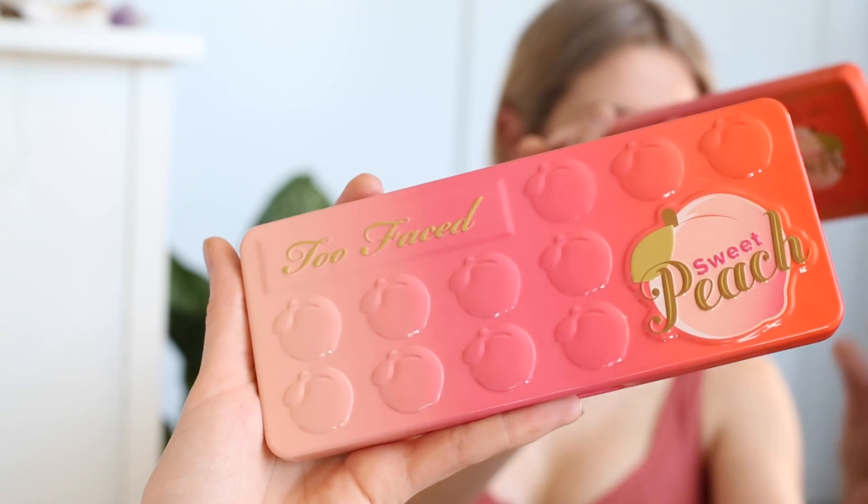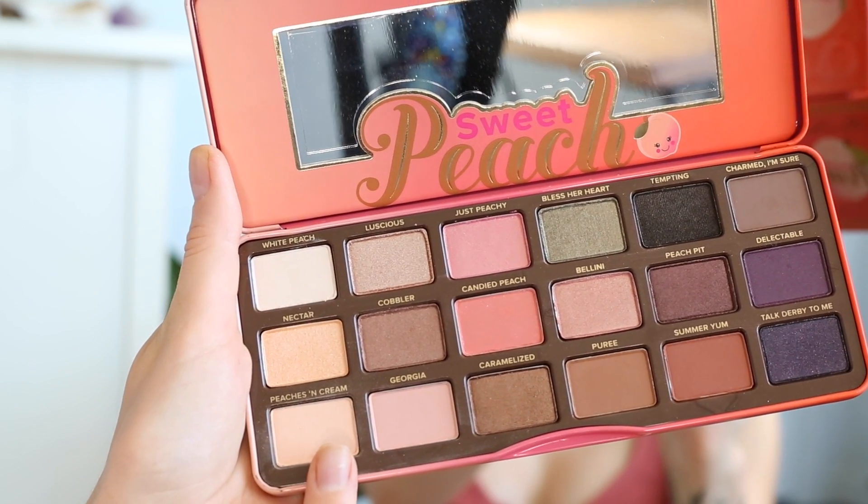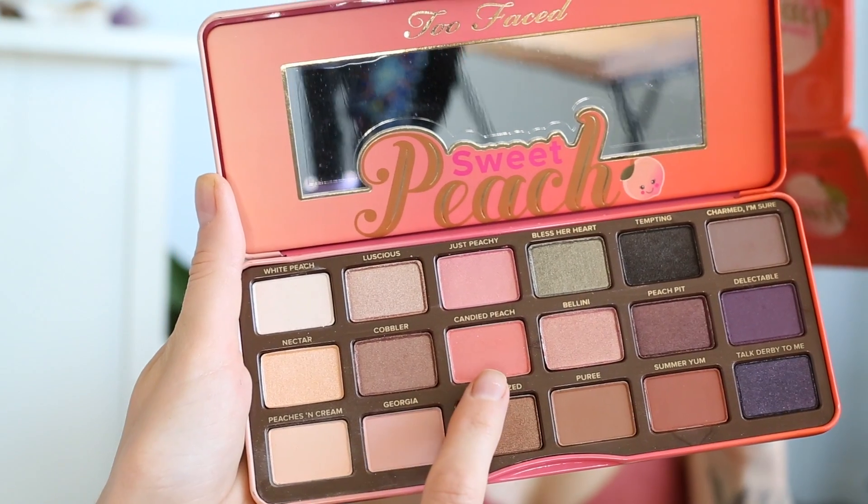I'm going to jump right into doing my eyes. Today I'm using the Too Faced Sweet Peach palette — I didn't purchase this myself because I honestly thought I owned too many similar palettes. I was sent it a couple of weeks ago by Too Faced and I'm so grateful because it's super pretty. I'm going to start off by using the shade Peaches and Cream on a big fluffy blending brush and applying that right into my crease. This palette really reminds me of all the colors I used to wear in my early 20s. I'm also going to pick up Candy Peach and blend that into my crease.